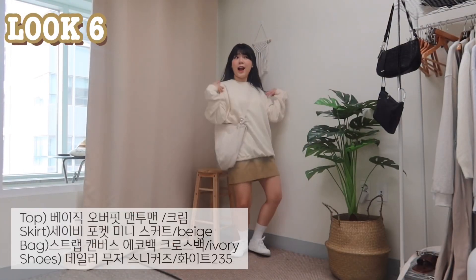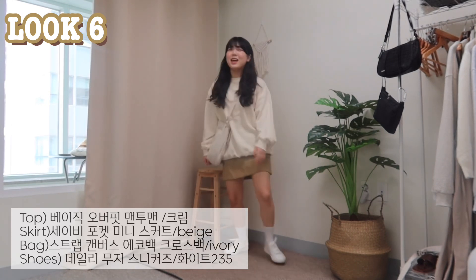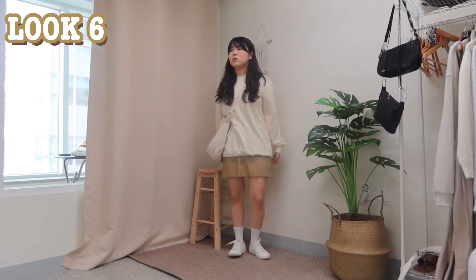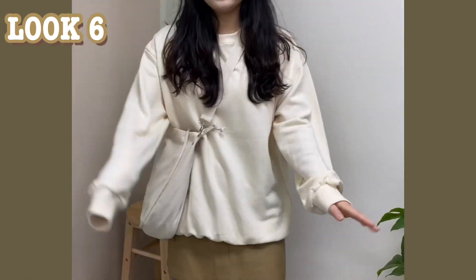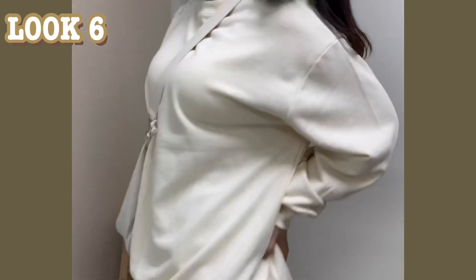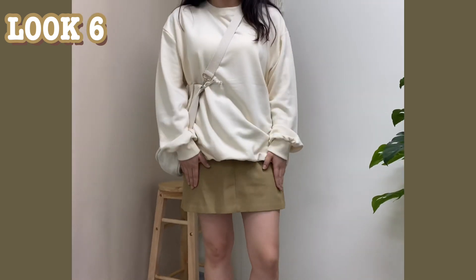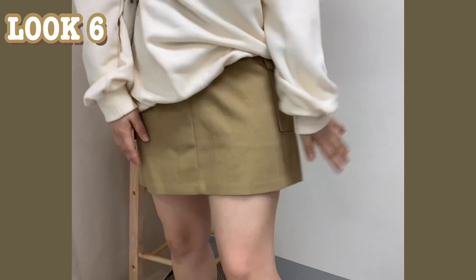여섯번째 코디! 귀여운 무지 맨투맨에 아메카즈 느낌 스커트를 코디해줬어요. 몽글몽글하면서도 귀여운 느낌! 이 맨투맨은 총 19가지 컬러로 나왔는데 남녀 공용으로 커플템 하기도 딱 좋고, 오버핏으로 아메카즈 코디나 캐주얼 코디에 쉽게 입을 수 있어요. 무지 맨투맨은 하나쯤 가지고 있으면 유용한 거 다들 아시죠? 여기에 포켓 미니스커트 베이지 컬러를 매치했는데 컬러감이 캐주얼하게 잘 빠져서 가을 포인트 주기 딱 좋답니다.